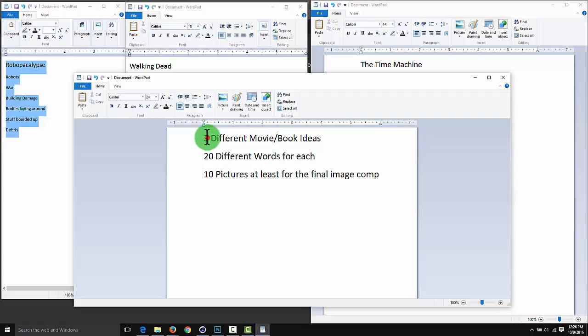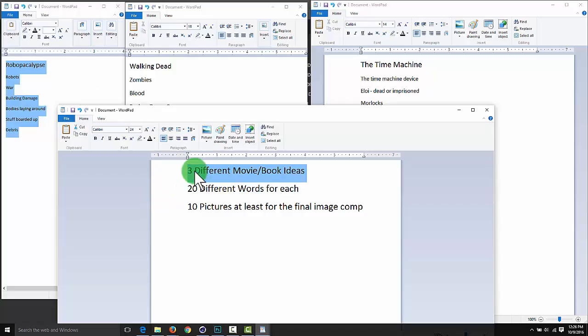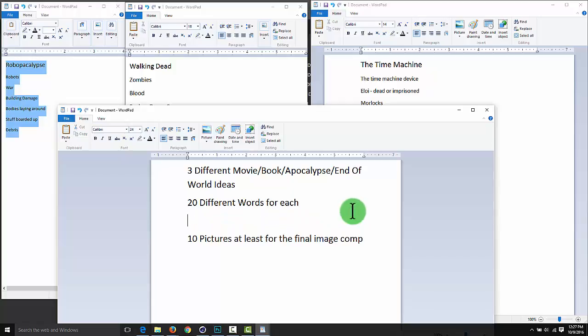We're not doing three movies at once - that would be overkill. We're going to narrow it down. Pick three movies, books, or whatever topics you want - could be apocalypse, end-of-world type things, Hunger Games, whatever. Make twenty different words for each that describe it, and then find at least twenty pictures per topic. You're using ten in your final comp but you need twenty images to have options.